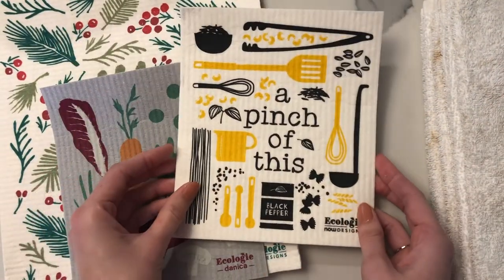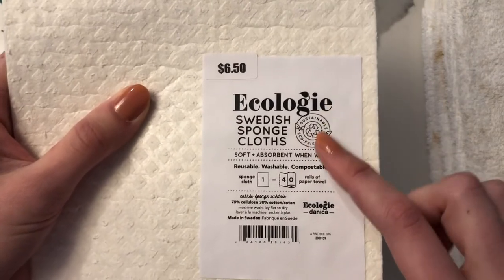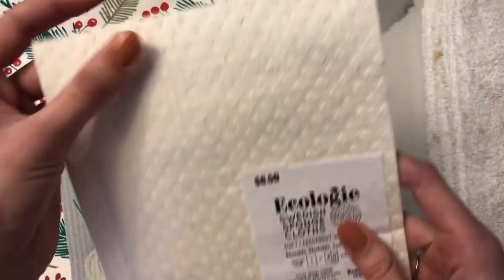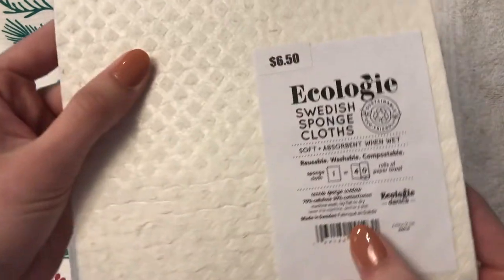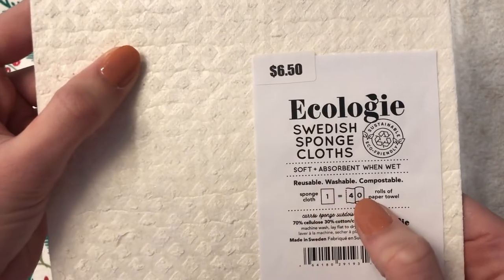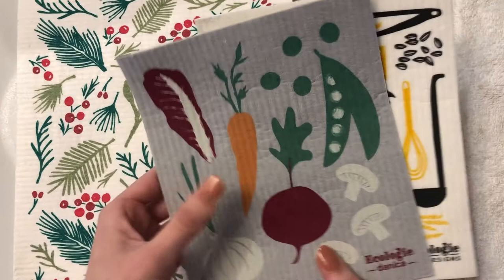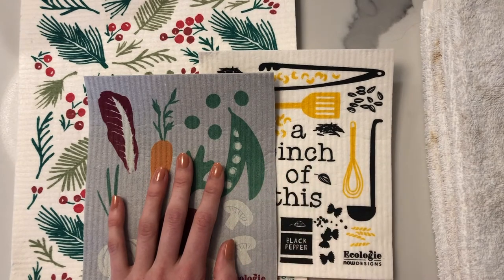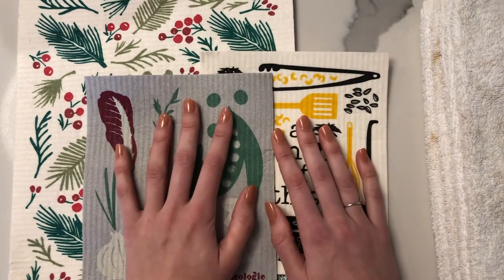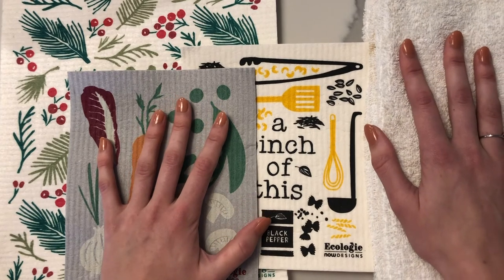I highly recommend buying a pack of 24 cheap white kitchen towels. My mom also gave me these Swedish dishcloths from Ecology for Christmas — they operate similarly and are reusable, washable, and compostable. One sponge cloth replaces close to 40 rolls of paper towels. They come in different sizes and fun designs, so you have options beyond plain white. I recommend either method, though the white dishcloths are probably a little more sustainable in the long run.